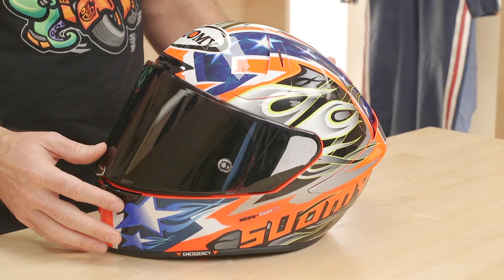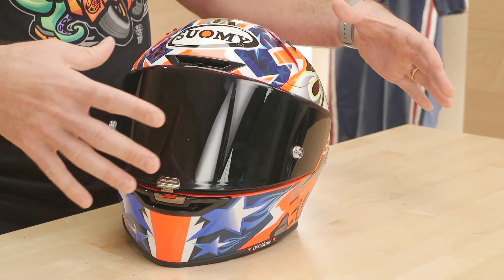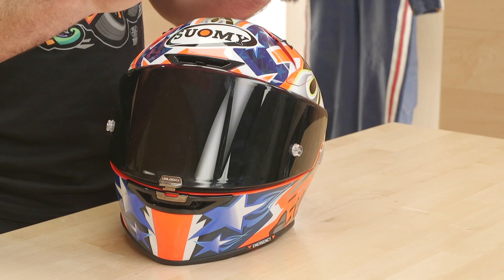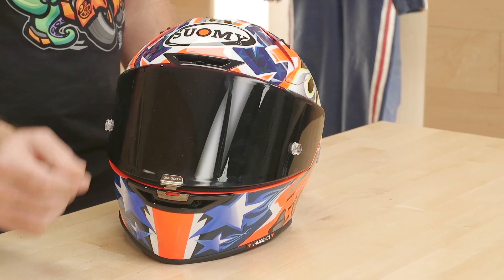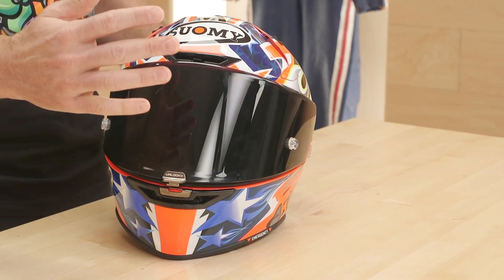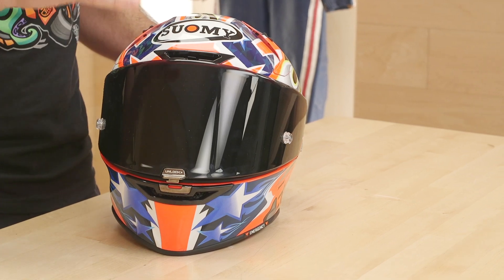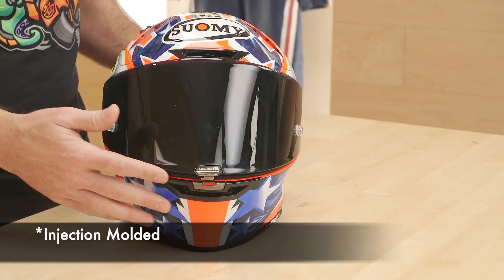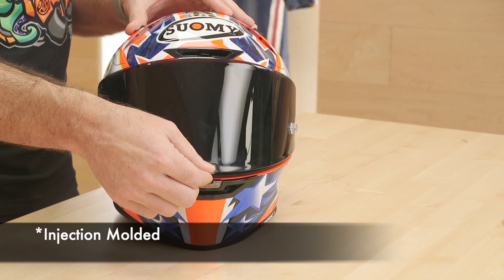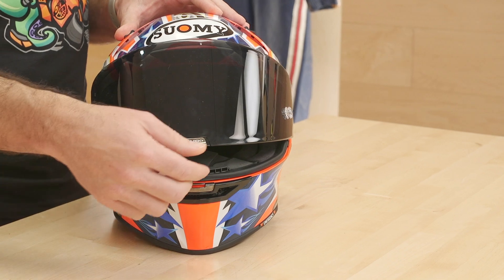That, combined with their minimalistic headliner, means you're going to get lots of air through this helmet — great for hot track days. For the shield, Suomi used to use a thermoformed shield that started as a flat sheet, stamped and heated to shape. That's the lightest shield you can make, but it's not the most optically correct or sturdy, and it's harder to use with a pinlock insert. They've moved on to an optically correct thermoformed shield. It's a bit heavier, but really sturdy and you can run a pinlock.